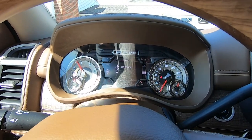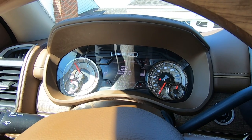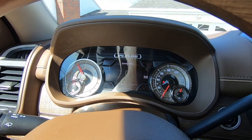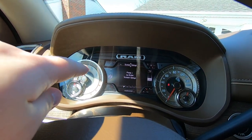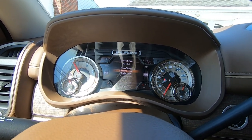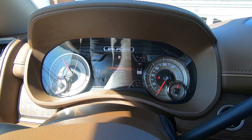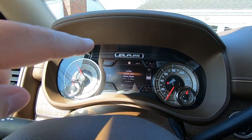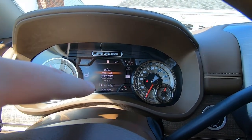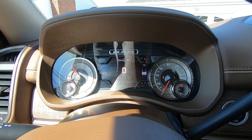We have forward collision warning and active braking settings. You can adjust your screen setup — the four corners of your gauge cluster can display whatever gauges you want: trans temp, coolant temp, trailer trip, trailer brake, oil life, and more. I have coolant temp in the top left, boost pressure in the top right, oil pressure in the bottom right, and battery voltage in the bottom left.